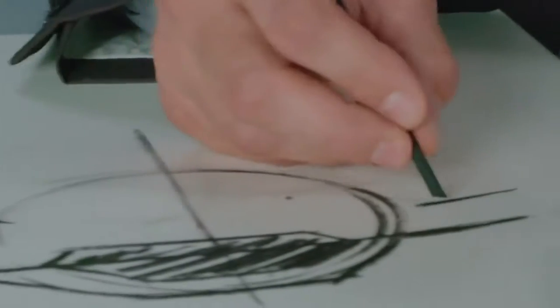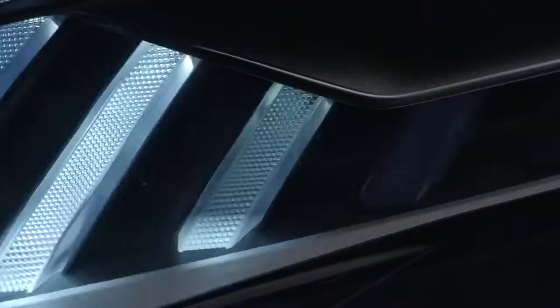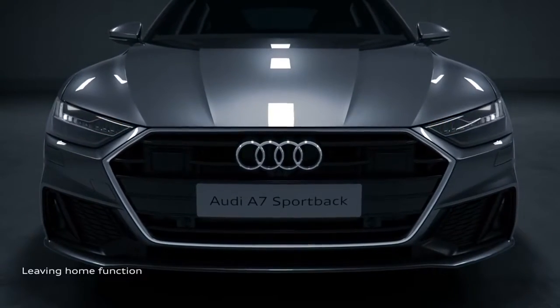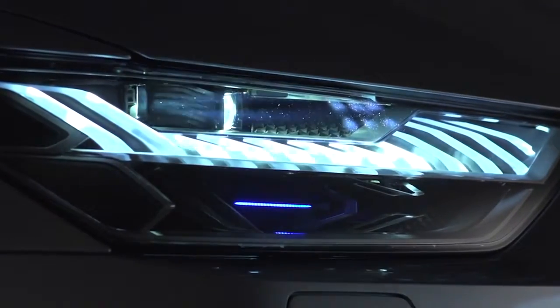Everything on the A7 has been designed with artistry and engineering in mind. Audi's illumination innovations are crafted around dynamic lighting and effectively integrate creative flair with advanced lighting technology.